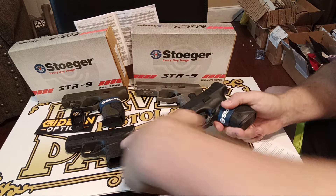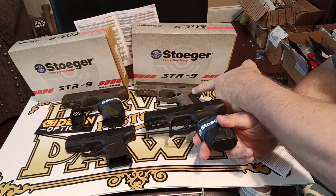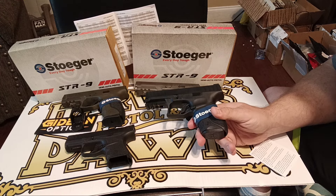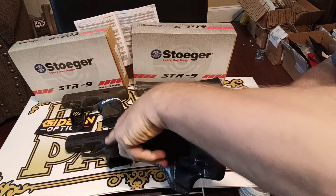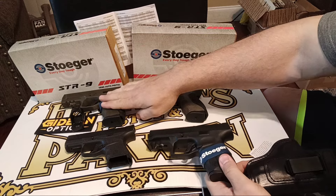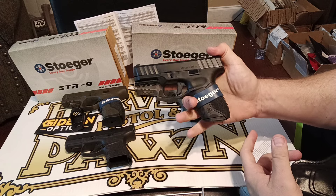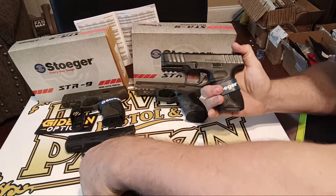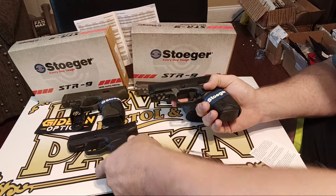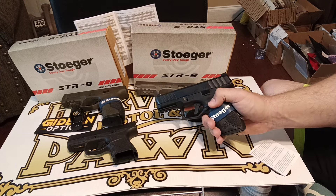Here's a Don Hume inside-the-waistband holster that fits great, even though it's for another pistol — that one will work well. Weight comparison: 18 and a half ounces for the micro compact, 23 and a half ounces for the compact, and about 25 and a half ounces for the full size. Basically, great for home defense, great for wintertime carry with the compact, and great for summertime carry with the micro compact. Now you've got a family of pistols that share the same magazines.